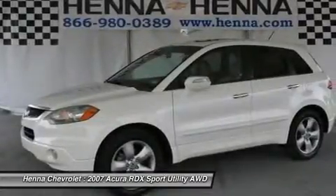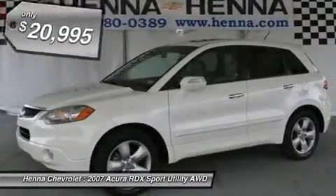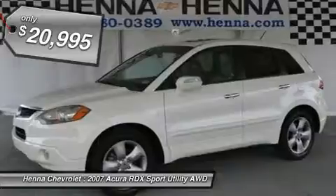Tires: front performance tires, rear performance tires, aluminum wheels, temporary spare tire.